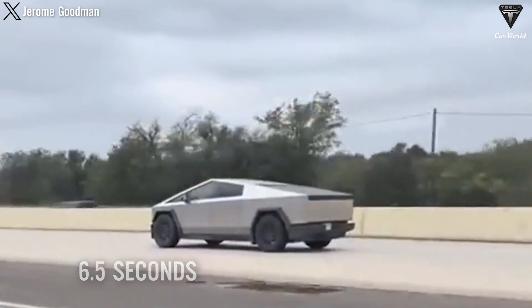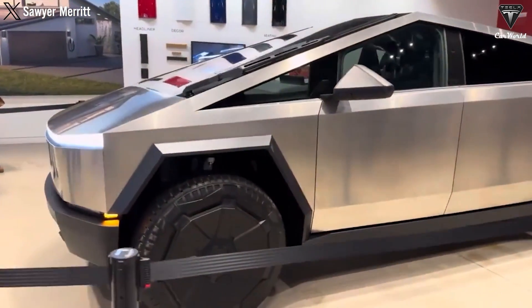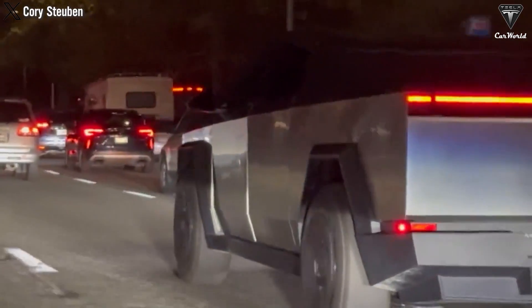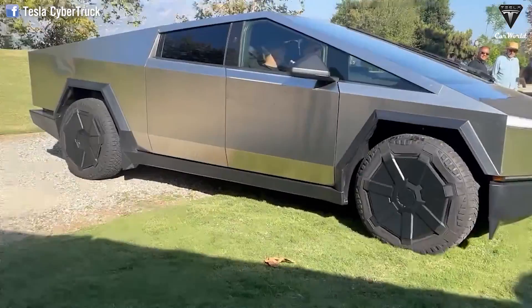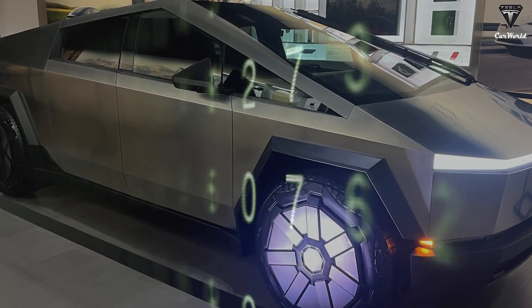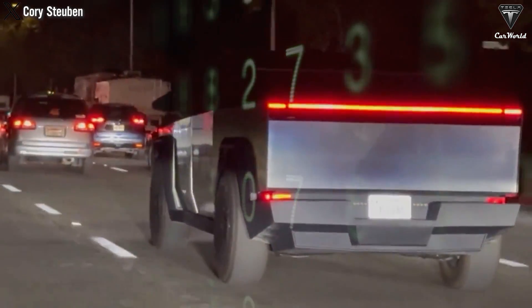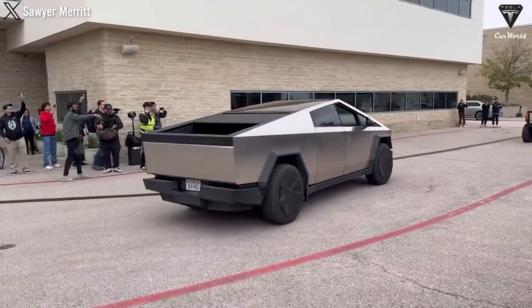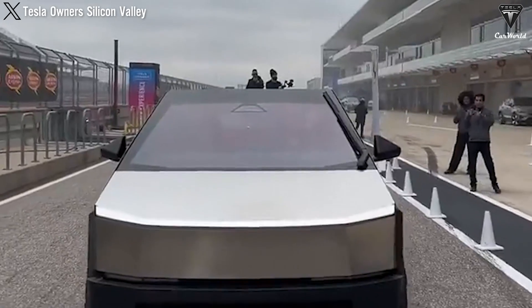Lower variants of the Cybertruck are expected to be slower in acceleration, with around 4.5 seconds for the dual-motor variant and approximately 6.5 seconds for the single-motor variant. The Cybertruck and other Tesla models have a massive technical brain at work when you use the navigation feature. This brain simultaneously performs more than 15 different calculations to compute the travel range and ensure that you have the most efficient, smooth, and safe journey possible. Your Cybertruck will calculate the amount of battery you have and the battery you will use during the trip.